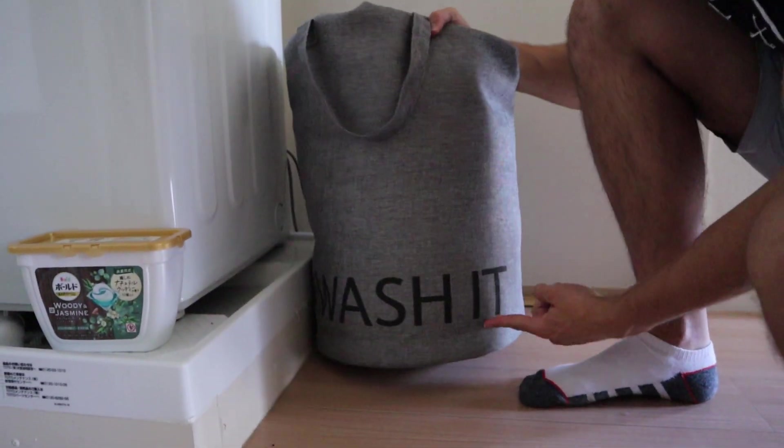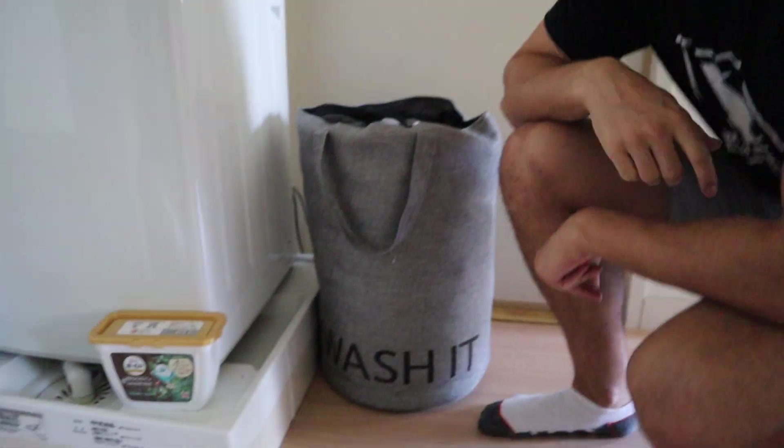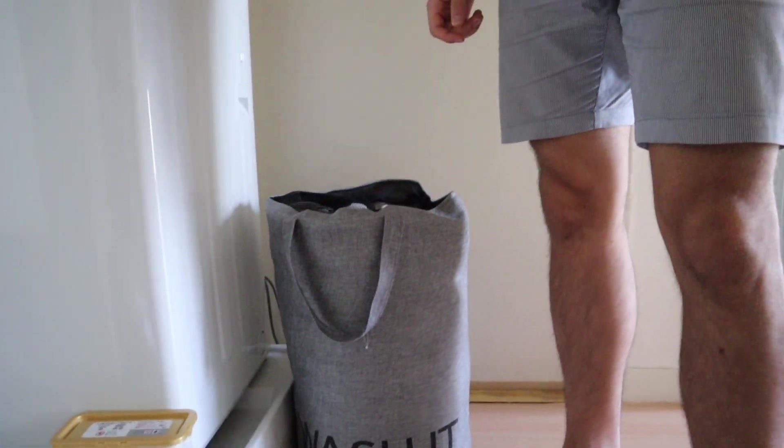This is our laundry basket. Where did we buy it? We bought it from Daiso, which is a 100 yen store in Japan. But that was 500 yen — for the quality!